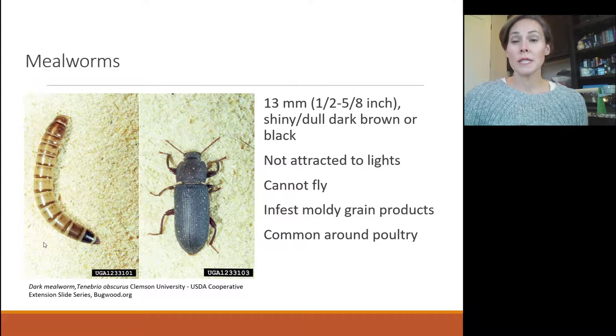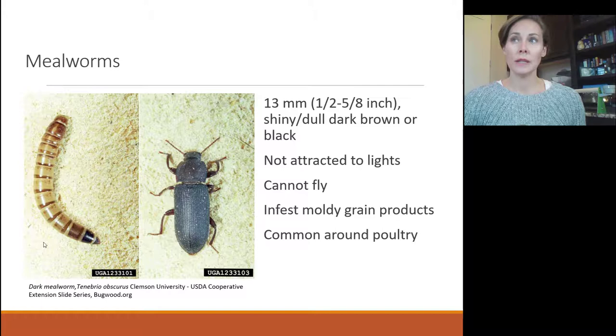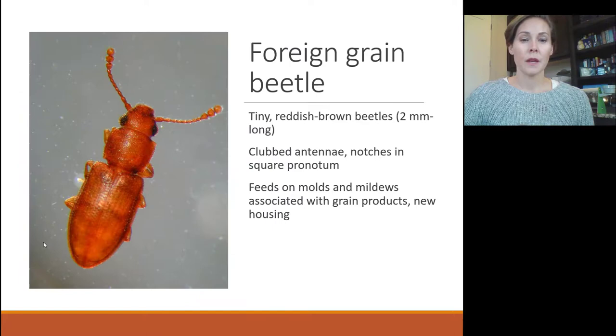Mealworms do the same thing — they really love moldy oatmeal. In the lab we raise them on oatmeal left in the open. They're generally common if you have backyard chickens, infesting the chicken feed that gets a little wet. They'll also be found under bedding in a chicken coop where some feed has been kicked and is out of condition.